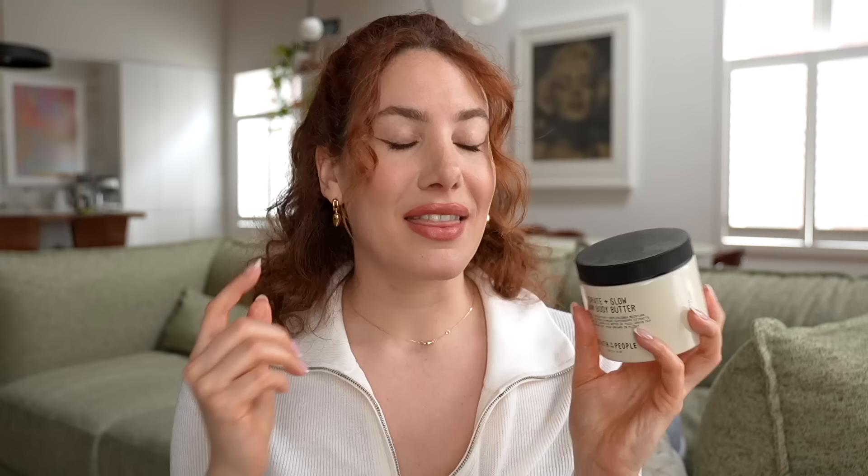Staying within the body care category, we need to talk about the new Youth to the People body care. I wanted to mention their entire line including their hand soap and body scrub, but I narrowed it down to my two favorites: the Hydra and Glow Dream Body Butter and the Superfood and Niacinamide Body Cleanser. These are fairly new in my life — I've only had them for a couple of weeks — but they've very quickly become some of my favorite body products. This body butter is so delicious. It is very, very thick and creamy — it literally looks like butter.